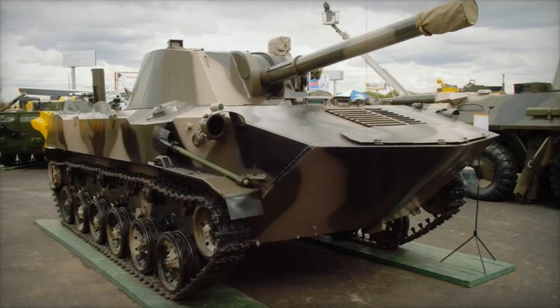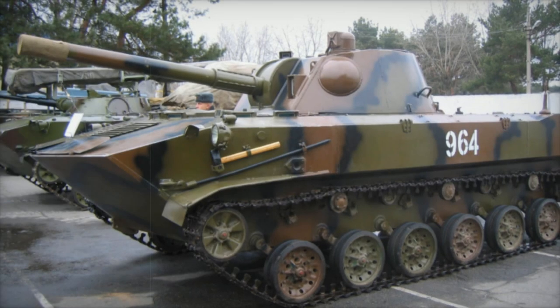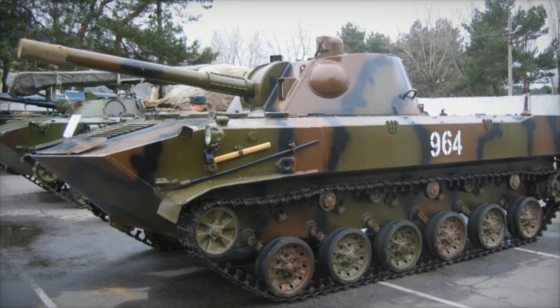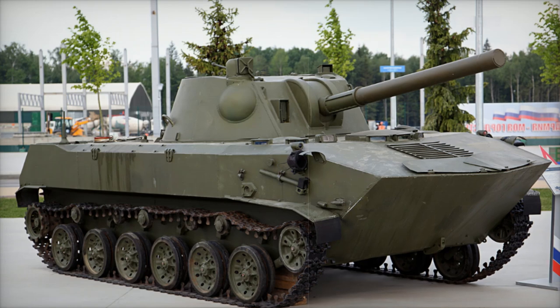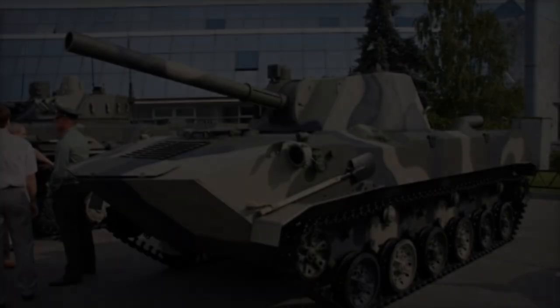This emphasizes its critical role in urban engagements and supporting maneuver units in complex environments. The 2S9-1M represents a broader trend in Russia's artillery modernization efforts. Russia is currently upgrading older 2S9-Nona models to the 2S9-1M standard, incorporating the same advanced fire control and satellite navigation features.